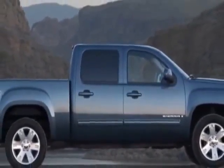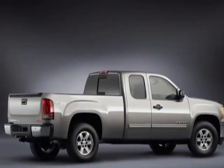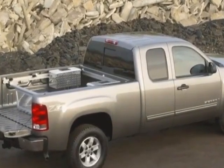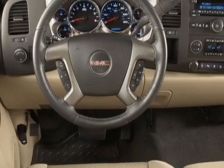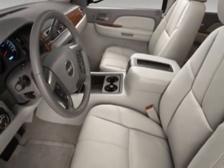This vehicle gets an estimated 15 miles per gallon in the city and an estimated 21 on the highway. This Sierra 1500 boasts a 5.3 liter engine and has a 6-speed automatic transmission. Another great feature is that this vehicle uses flex fuel.